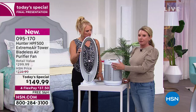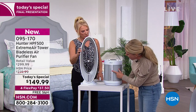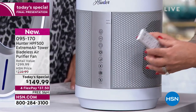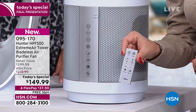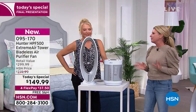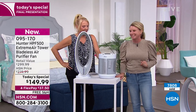The front panel gives you all the instructions: on, oscillation, timer, rotate, night mode, sleep mode, and filter indicator lights. Everything on the front panel is also available on the remote — and the remote stays right on the unit. You can't lose the remote, which is great.